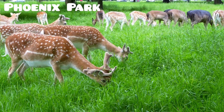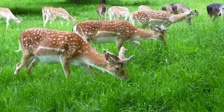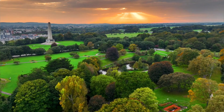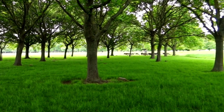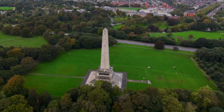Number 6. Phoenix Park, one of the largest enclosed parks in a European city, is a stunning green space in Dublin. Established in 1662 under King Charles II, the park features a variety of attractions including monuments, gardens, a fort, and the Dublin Zoo. Among its notable landmarks is the Wellington Monument, Europe's tallest obelisk at 62 meters.